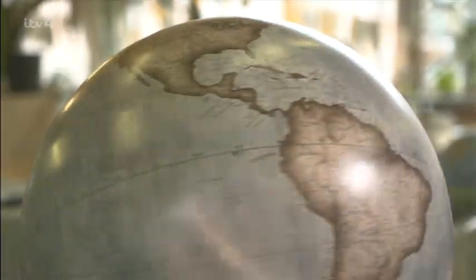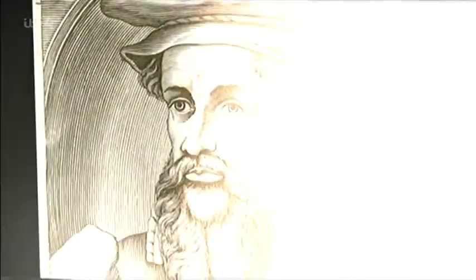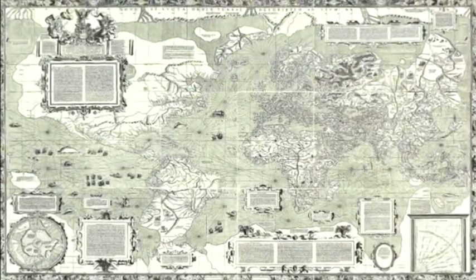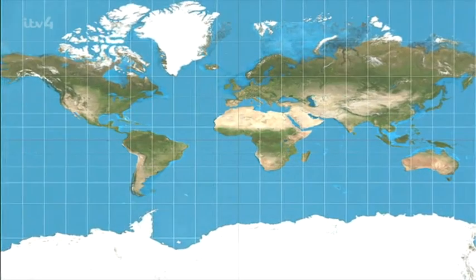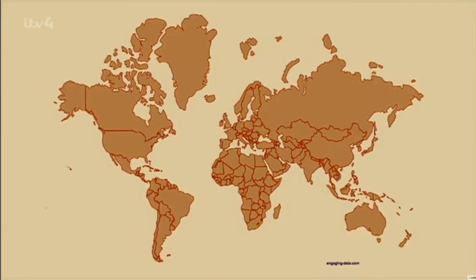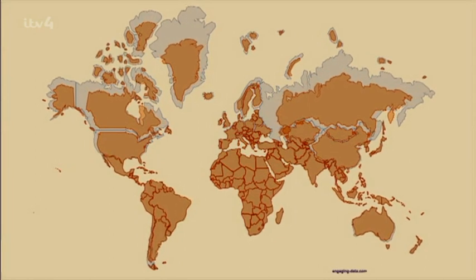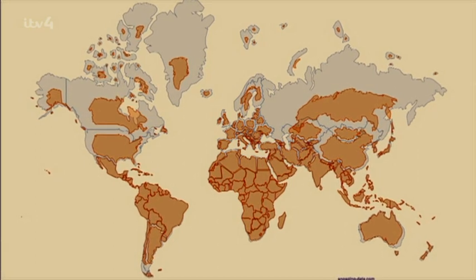Although rarely used to navigate from A to B, a globe shape makes them much more accurate than flat maps. It turns out the map we all know so well, created by Flemish cartographer Gerardus Mercator in 1569, has been leading us astray ever since. His famous map has straight lines of latitude and longitude designed to help sailors cross oceans. The problem is that it distorts the size of countries in the Northern Hemisphere, making Europe, North America and Russia seem much larger than countries closer to the equator.